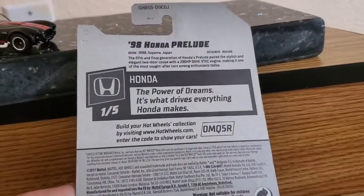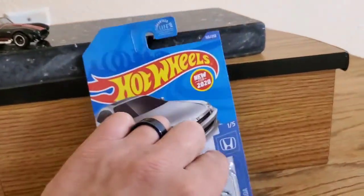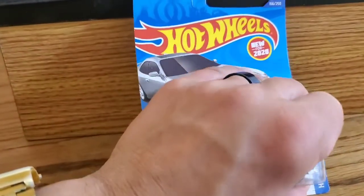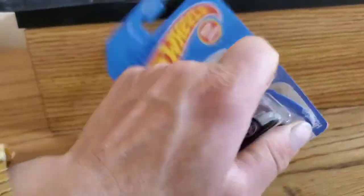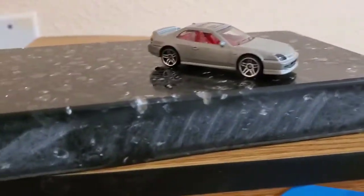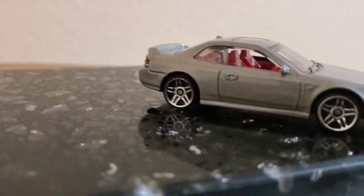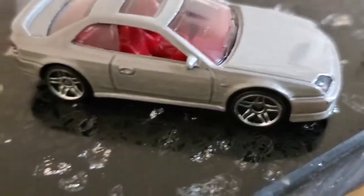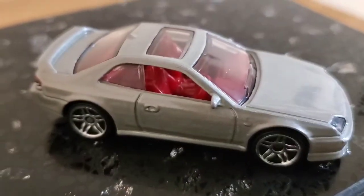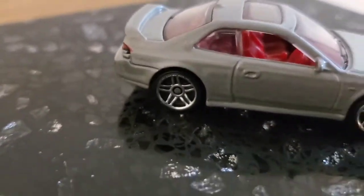The power of dream is what drives everything Honda makes. Let's just open it real quick and take a look at it. As you can see, it has a pair of five-spoke wheels, red interior, a nice little sunroof, two-door, two-plus-two with little bucket seats in the back — so it's a four-seater.